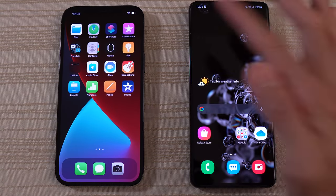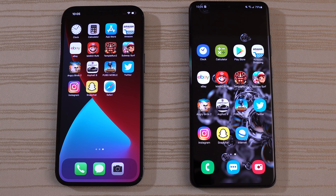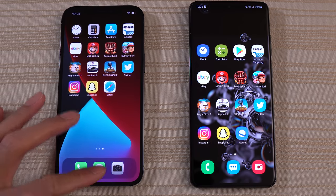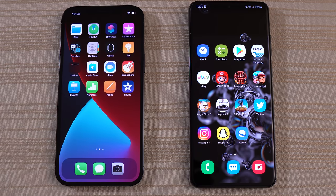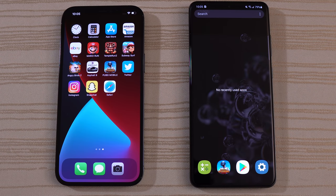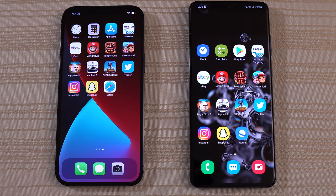Let's jump right into it. These are the apps I'm going to be using for this speed test. On the 12 Pro Max, there is nothing in the background. Same thing on the S20 Ultra — no recently used apps. On both phones, all apps, caches, and browsers have been cleared out.